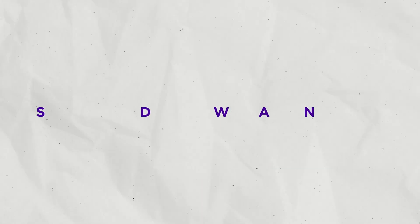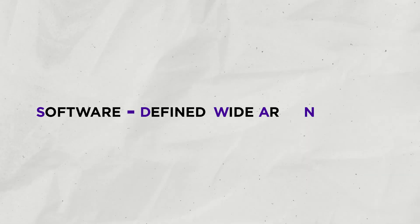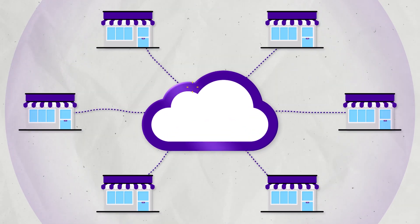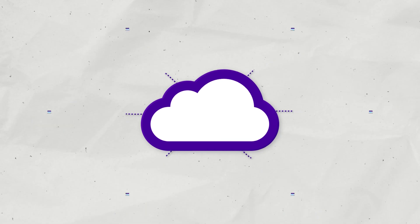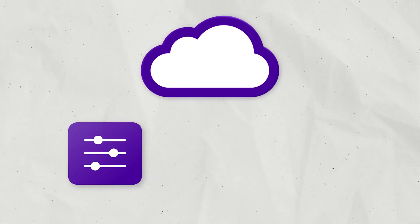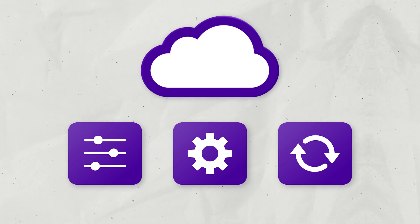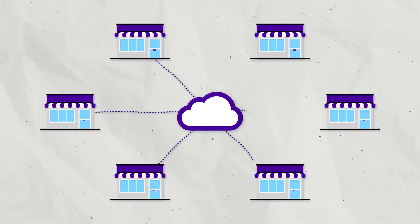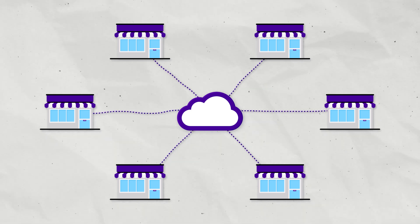An SD-WAN is a software-defined wide area network. SD-WANs move the brains of the operation out of the individual routers and into the cloud, where your network can be controlled, operated, and updated in one place. More technically, SD-WANs are a virtual architecture that allows enterprises to use services like MPLS, LTE, and broadband internet services to securely connect users to applications.